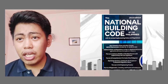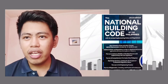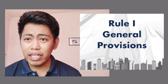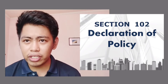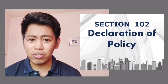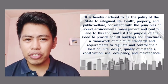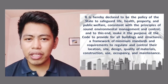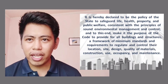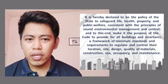Let's start with the National Building Code of the Philippines. Its structure uses 'Rules,' not 'Articles.' Rule 1 covers general provisions. Section 102 is the Declaration of Policy: it is declared to be the policy of the state to safeguard life, health, property, and public welfare, consistent with the principles of sound environmental management and control. The number one purpose of this code is safety — to safeguard life — not to earn profit.